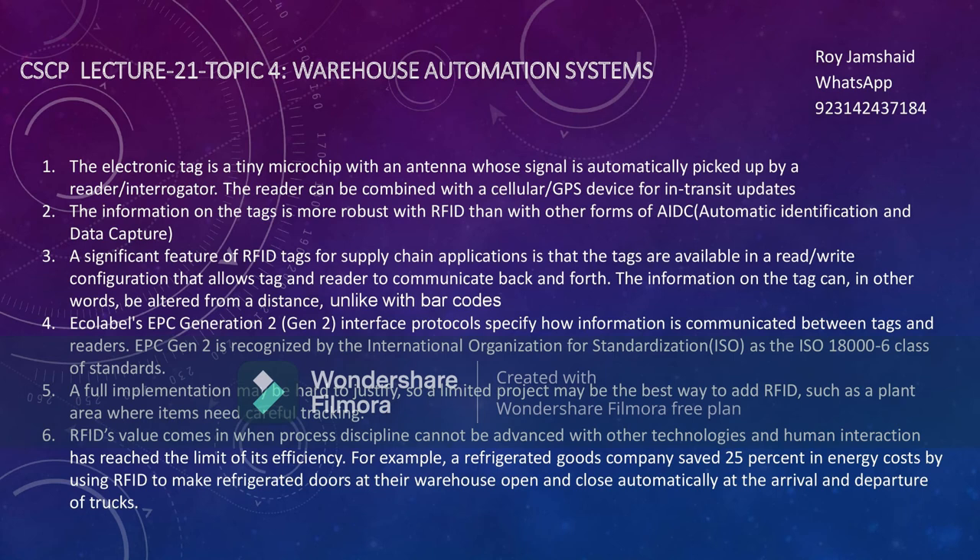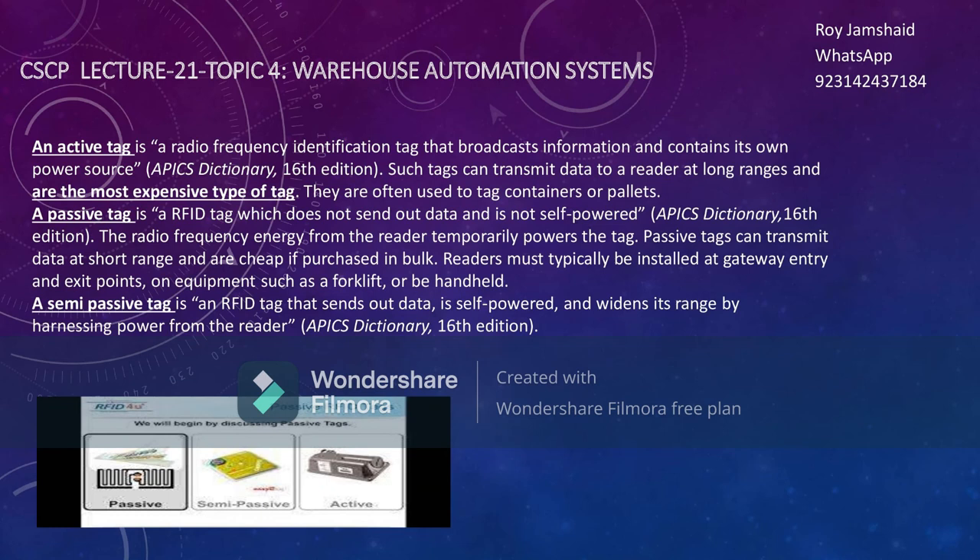A full RFID implementation may be hard because it is a very expensive system, so you need to understand where you can best use it. RFID values come with process discipline that cannot be replaced by human interaction. For example, in one case study, refrigerated warehouses used RFID so that whenever a vehicle arrived, the refrigerated gates automatically opened and closed, resulting in about 25-30% energy savings.